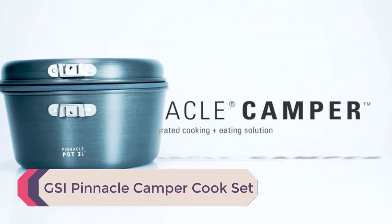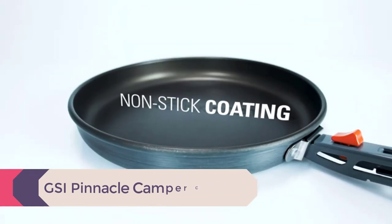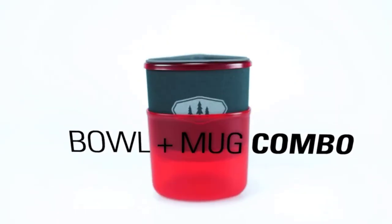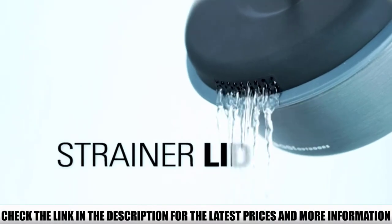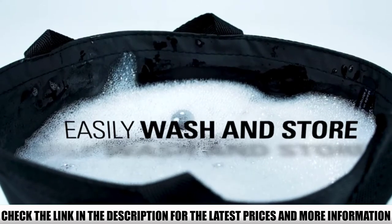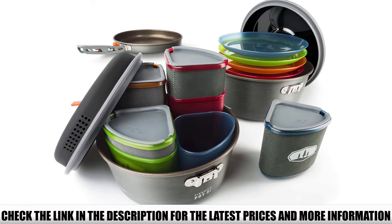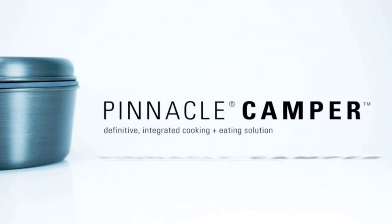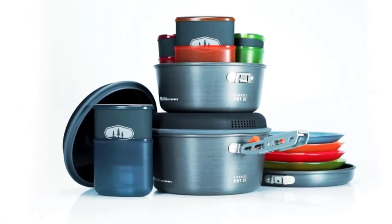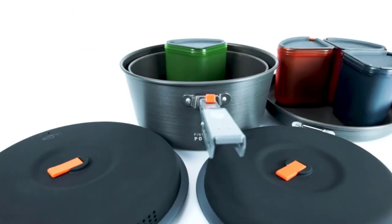Number 1: GSI Pinnacle Camper Cook Set. This is one of the best-designed camping cook sets you will find — everything nestles in it wonderfully. The cups and bowls are 14 ounces, which is a decent size. If you get folding utensils, you can fit them inside the mugs when everything is empty. This set is almost identical to the GSI Bugaboo set; the difference is that the Bugaboo is Teflon-coated aluminum, whereas the Pinnacle uses Teflon-coated anodized aluminum, which is more durable. Removable handles are preferred since they don't get hot and make packing easier.